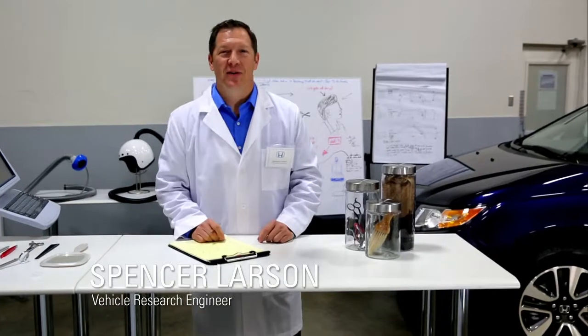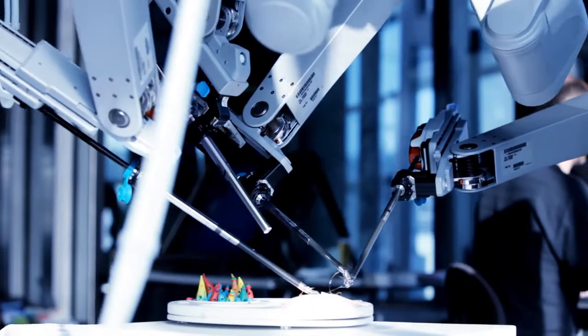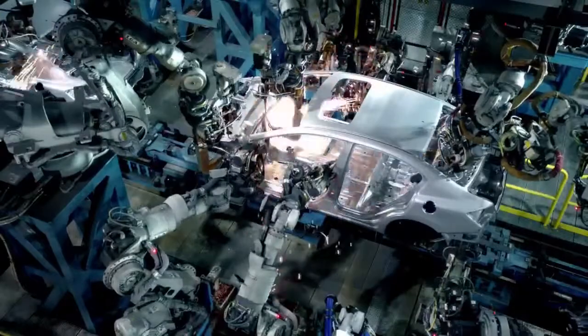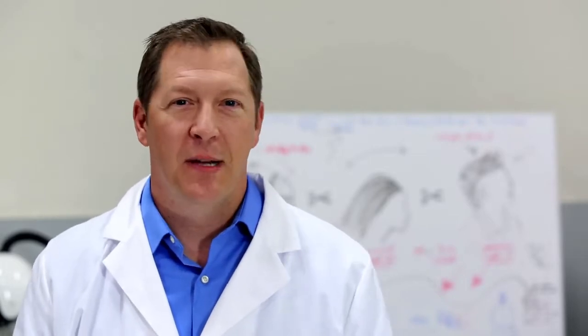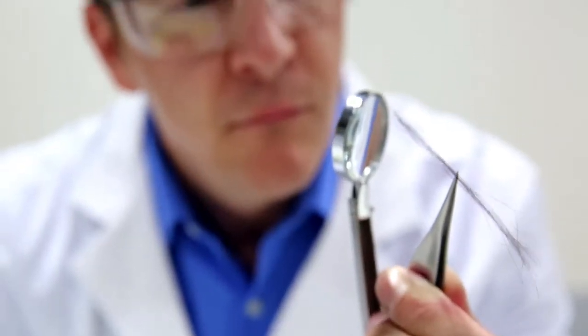Hi, I'm Spencer Larson, Vehicle Research Engineer at Honda, where our philosophy is to imagine mobility in areas once thought immobile. We've developed forward-thinking technologies in automotive manufacturing, robotics, motorsports, and now haircuts. Getting a trim is typically thought of as a location-based activity that requires a special trip to your hairstylist or barber, but our research has revealed new cultural trends in hair maintenance.